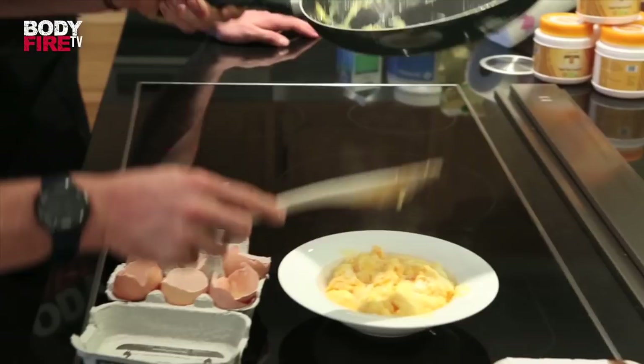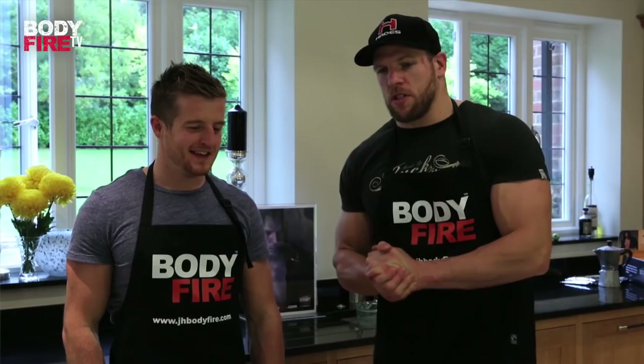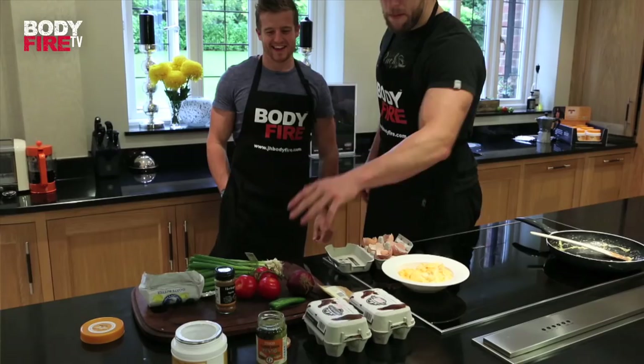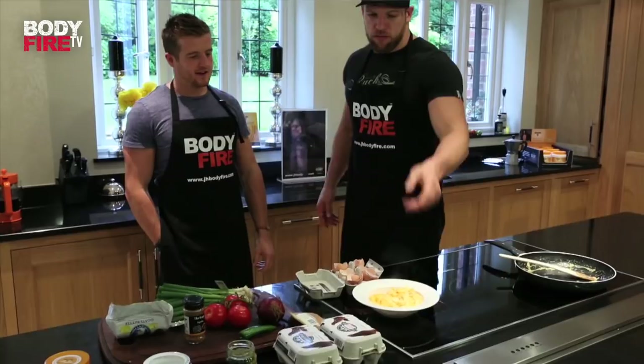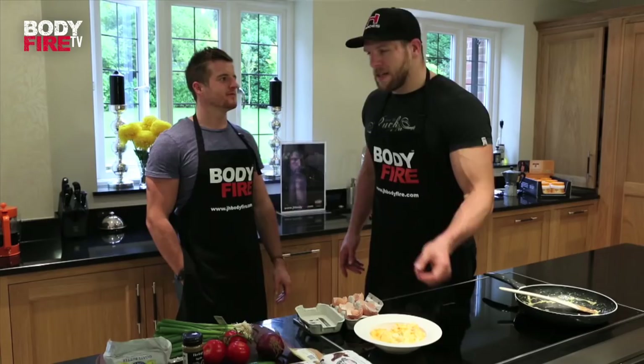Ben, that was awesome. Just to recap quickly: we've got cinnamon, pesto, and a little bit of a Mexican recipe. We've gone for some ordinary eggs — take them off the heat just before you think they're done, and they'll be done. They're nice and soft and fluffy. If you enjoyed those expert tips, there's plenty more where that came from on JH Body Fire TV. Make sure you don't miss a thing — just subscribe. See you next time.